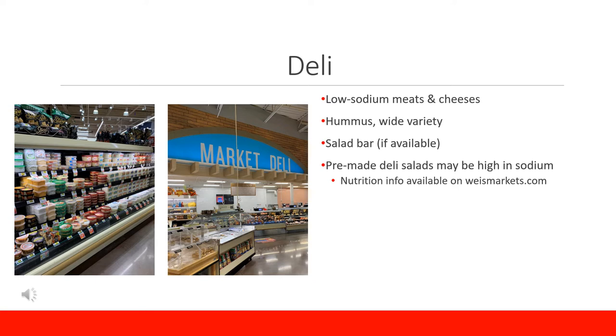Another item found in the deli area is hummus. With many varieties to choose from, hummus makes a great dip for veggies, spread for a sandwich, or a topping for a grain bowl. There is even chocolate hummus, which is a nice treat that satisfies your sweet tooth but still provides fiber, protein, vitamins, and minerals. Some stores have salad bars that offer the option to make your own salad — an easy, on-the-go, nutritious meal without any meal prep.